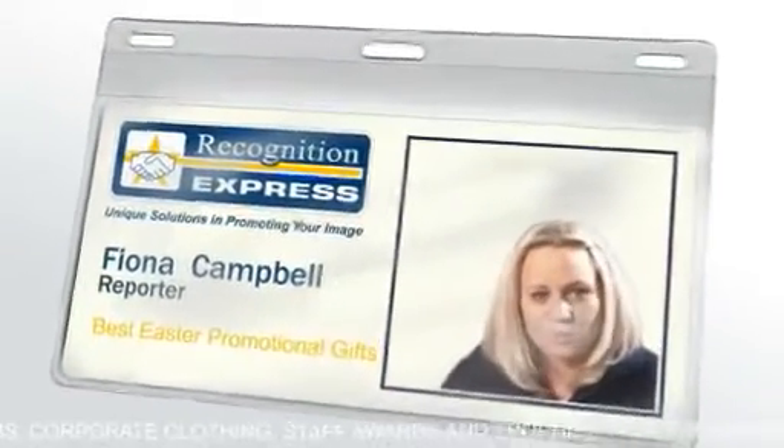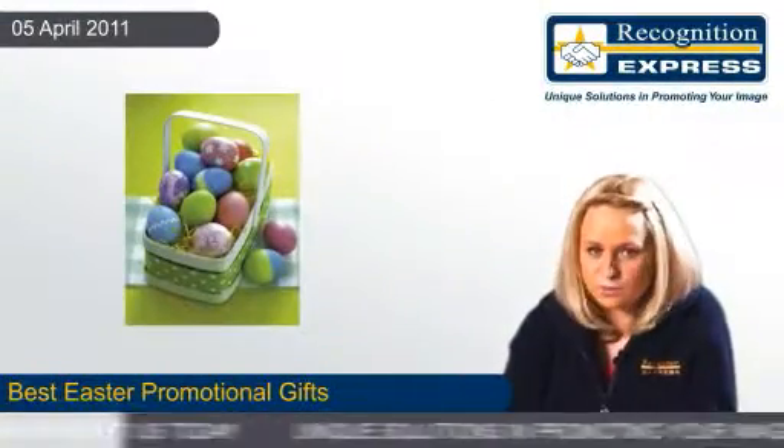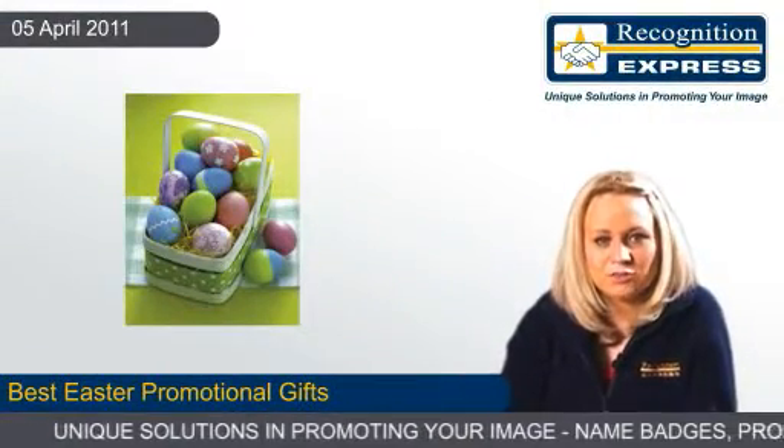Whether you're after something traditional for Easter or you're looking for contemporary items printed with an Easter message or image, we've got a few ideas on the best Easter promotional gifts for you.